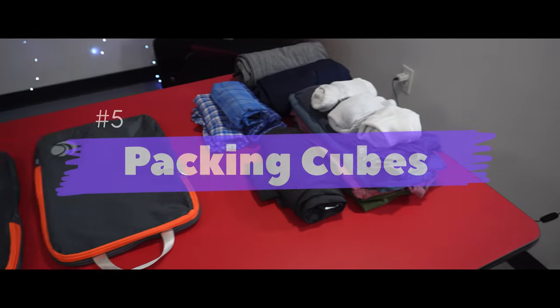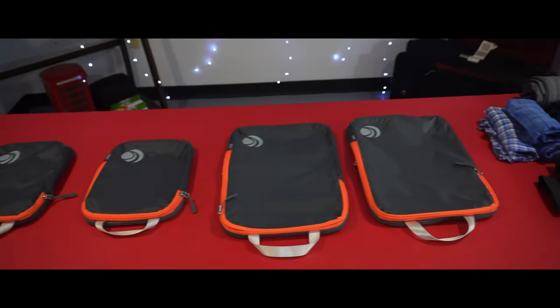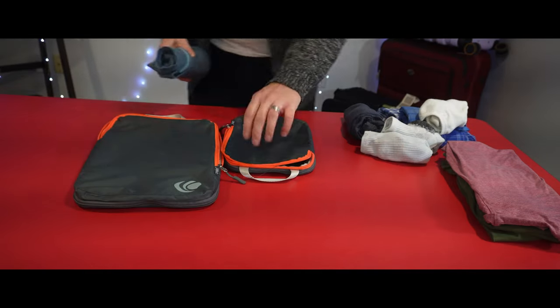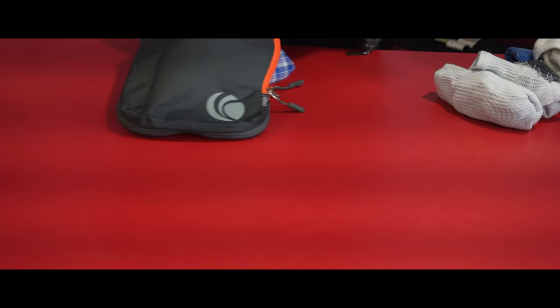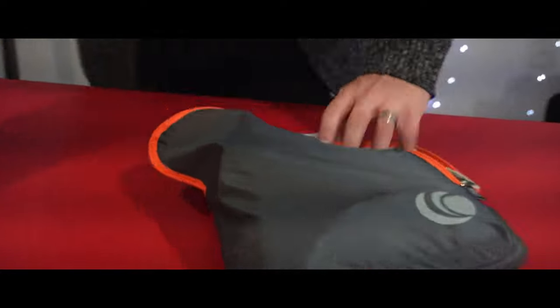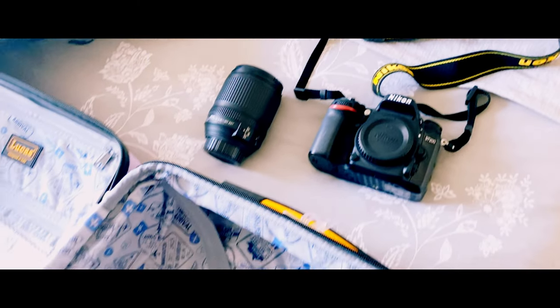Number five on our list is packing cubes. When traveling, it doesn't matter if you're only bringing carry-on luggage or a large number of checked bags — you can always use more ways to save space. Packing cubes are a great way to do that, because they allow you to fit a large number of clothing items into a small pouch and compress them down further, saving even more space. They also keep your items organized and make packing and unpacking a breeze. They come in a variety of shapes, sizes, and colors, and are affordable on sites like Amazon.